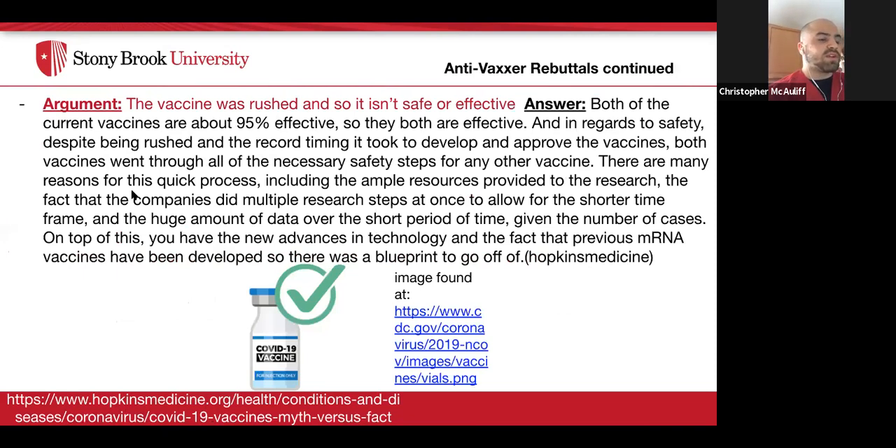A third argument is that the vaccine was rushed and therefore isn't effective or safe. The answer: both current vaccines are about 95% effective, and despite the record development time, both vaccines went through all necessary safety steps required of any vaccine. Reasons for the quick process include ample research resources, companies conducting multiple research steps simultaneously, a large amount of data available due to the high number of cases, advances in technology, and the fact that previous mRNA vaccines had already been developed, providing a blueprint — per Johns Hopkins Medicine.